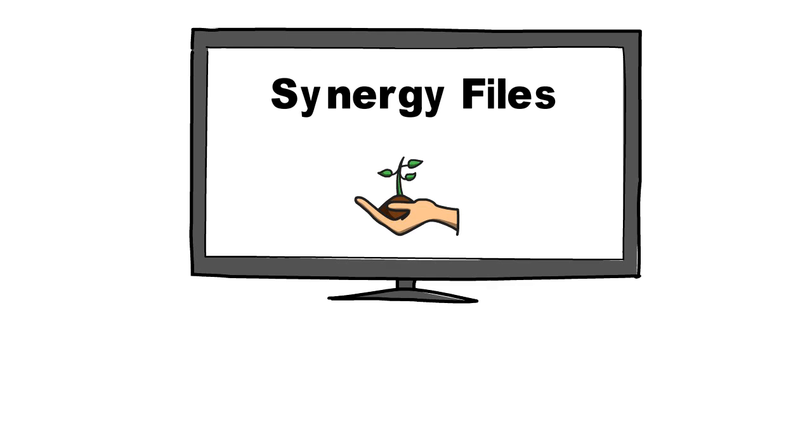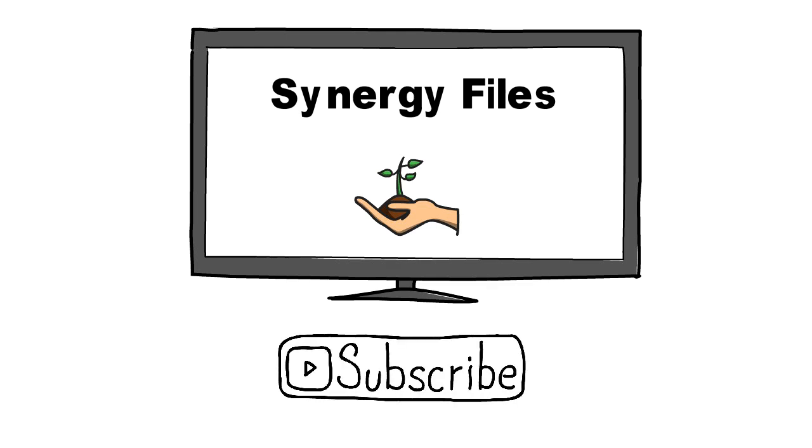On this channel, Synergy Files, we aim to inspire people towards a better, more sustainable world. Subscribe today to get updates on all our latest videos.